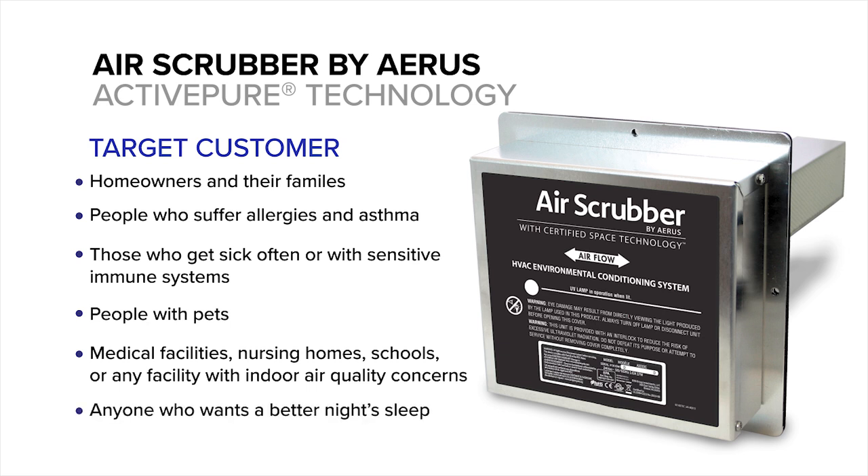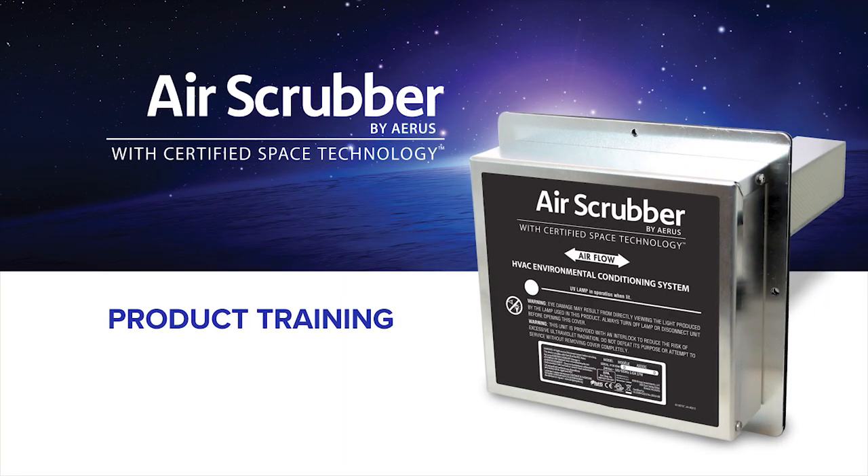It's also great for anyone that wants a better night's sleep. Thank you for watching this informational video on Air Scrubber by AERIS. For more details, please refer to the cell sheet on this product.